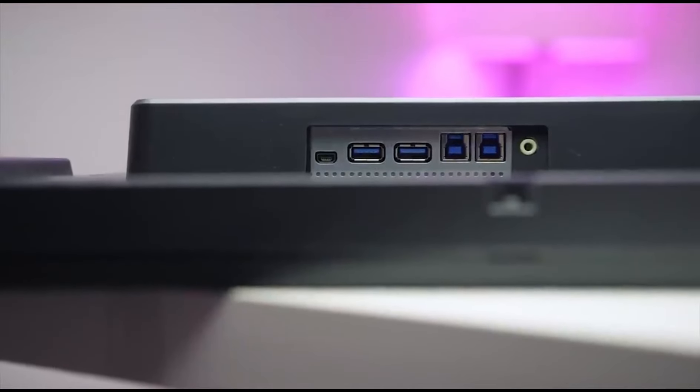5. Samsung Odyssey G9. Screen Size and Resolution: 49-inch 1000R-curved QLED Display with a resolution of 5120x1440, providing immersive visuals. Refresh Rate: 240Hz for ultra-smooth and fluid gameplay. HDR 1000 support for high brightness and detailed shadows.